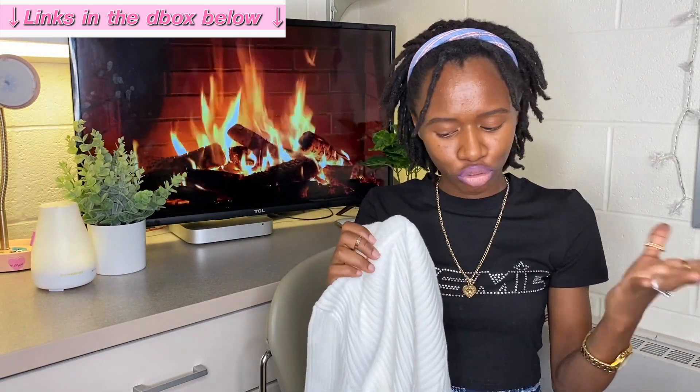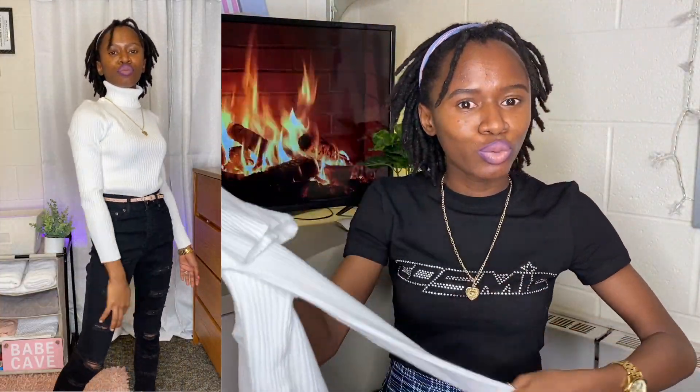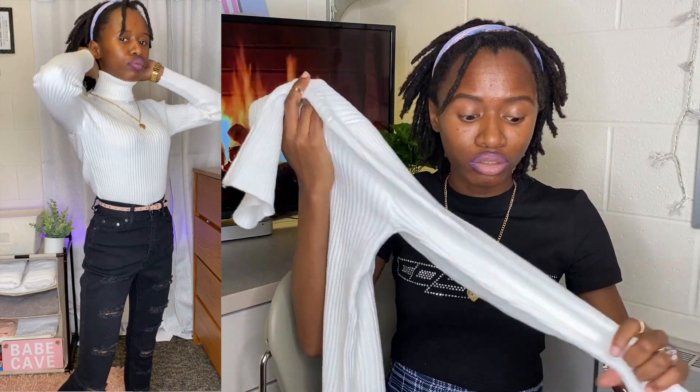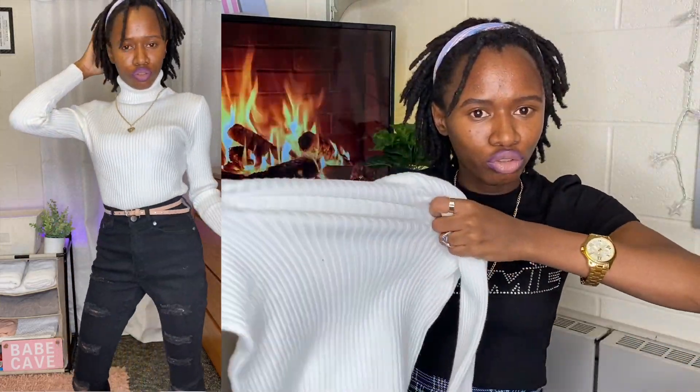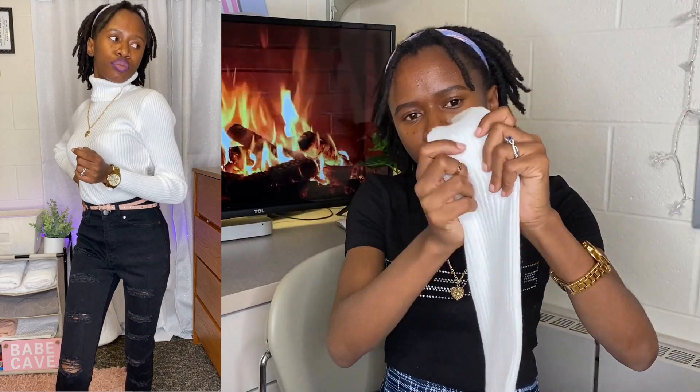Of course, where there is black there is white — so I had to get the same top in white. It's the exact same material, same nice quality. They feel so good, and they were only eight dollars! Imagine getting this quality for eight bucks — that's a real steal. It looks a little small but as I said, it's stretchy so as you wear it, it loosens up nicely.